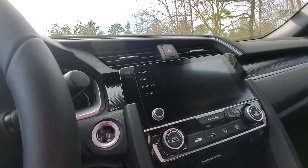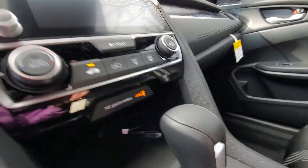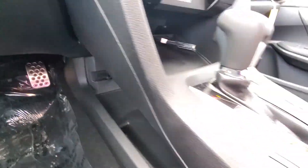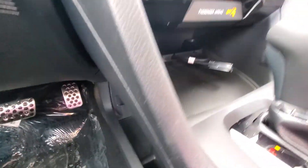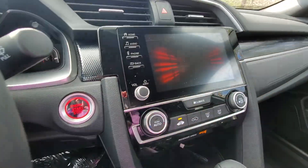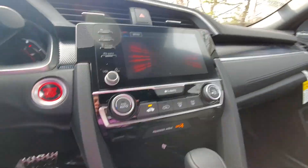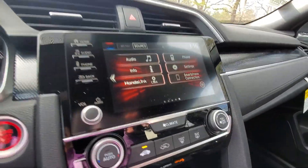Now in the front here you have a push-button start. You also have a remote start right on your key fob. You have your sports pedals down here. You have your USB right there that pops up right up here. All your climate control settings, audio right on your screen. You can plug in your phone, get your Bluetooth, Apple CarPlay, Android Auto.